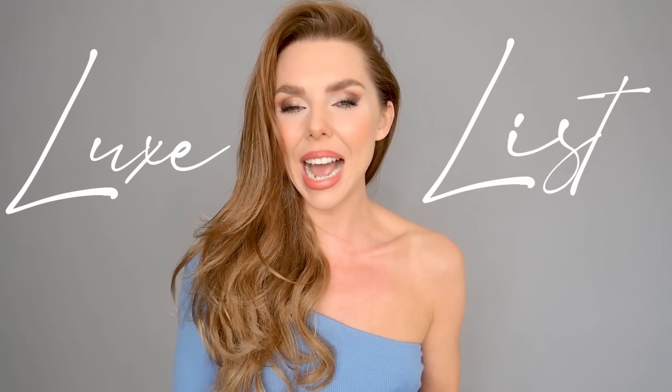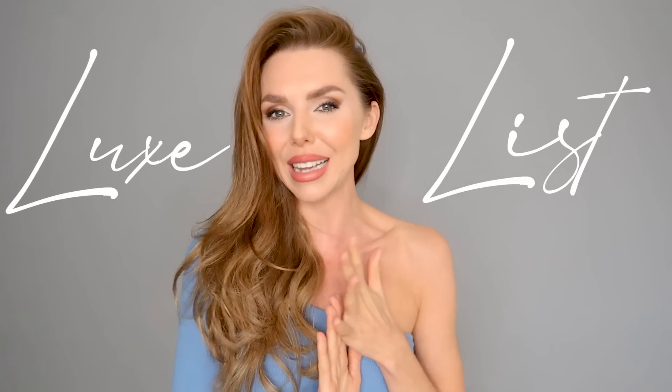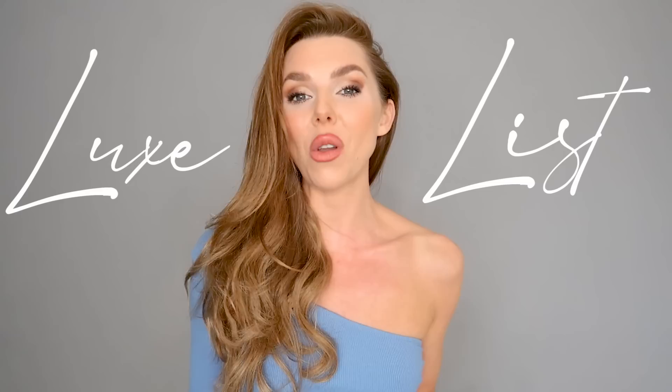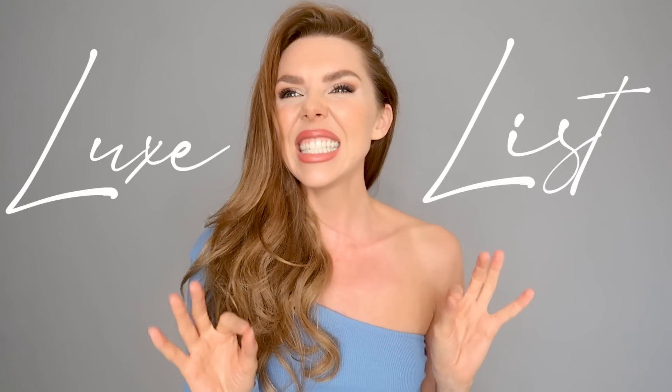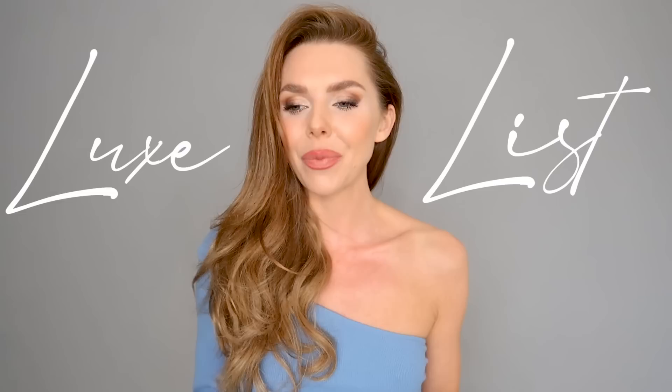Hi everyone, welcome back to the YouTube channel. Today's video is all about the looks wish list — things that I personally am looking after this season. If you like my style, maybe I can give you some ideas if you're wanting to invest in a secret sneaky luxury purchase. I also want a few of these things myself, so I'm hoping this video doesn't sell them out. Save some for me please.